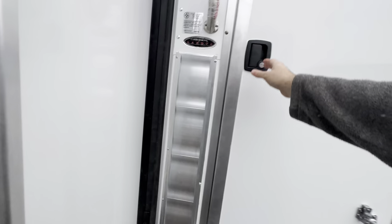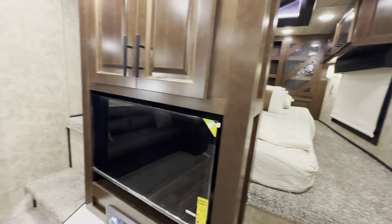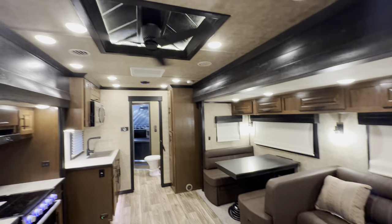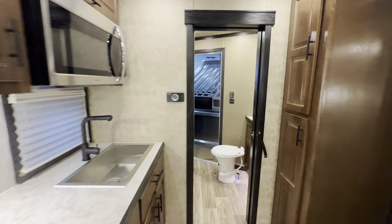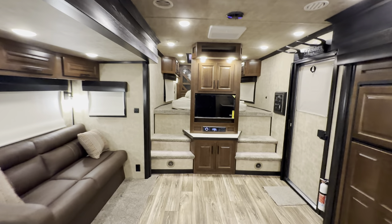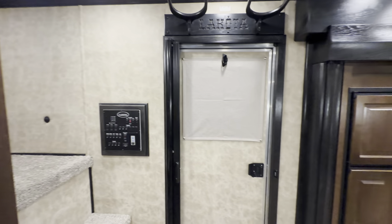We're so excited to show you this. As popular as this layout is, the new features and new decor are why we're so excited. Now, this is still in the concept phase — we're still going to be making some tweaks, and some things might be changing on the finished products. But these are pretty close to a finished product.